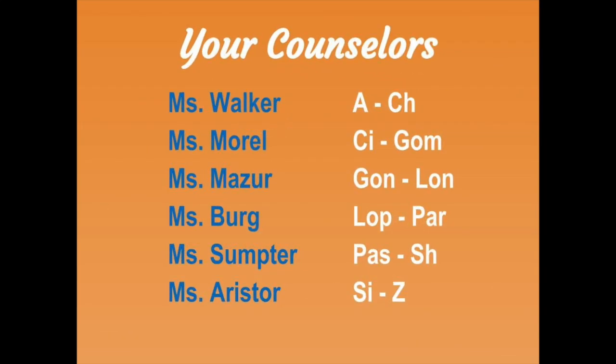Your school counselor is determined by your last name. The counselor for last names A through C-H is Ms. Walker, C-I through G-O-M is Ms. Morrell, G-O-N through L-O-N is Ms. Mazur, L-O-P to P-A-R is Ms. Berg, P-A-S to S-H is Ms. Sumter, and S-I through Z is Ms. Aristor.